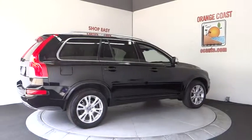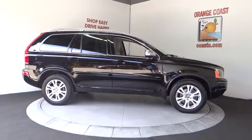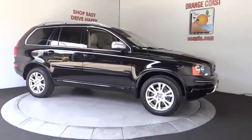Moonroof, Bluetooth, adjustable steering wheel, driver airbag, power steering, four-wheel disc brakes, aluminum wheels, auto-dimming rear-view mirror.